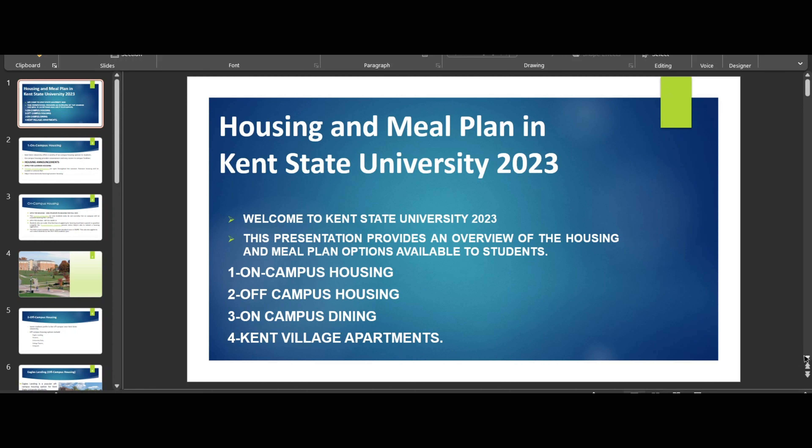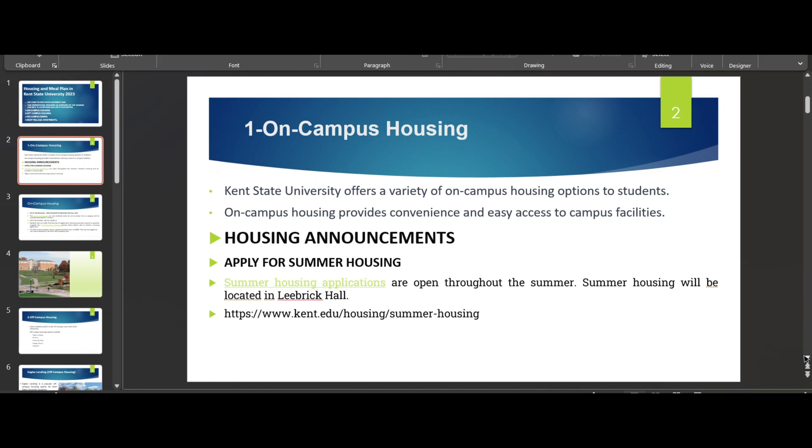For on-campus housing, go to the Kent State webpage at kent.edu/housing for summer or fall housing. You can email them as well and there are a lot of options available. You will find the total fee structure there. I don't prefer on-campus living for students coming from India or Pakistan — it's very expensive. It's better to find off-campus housing.